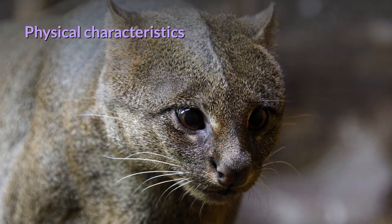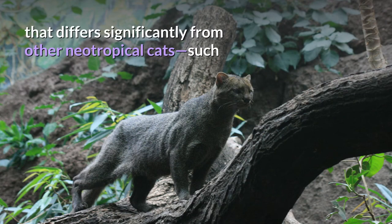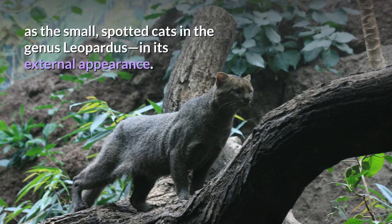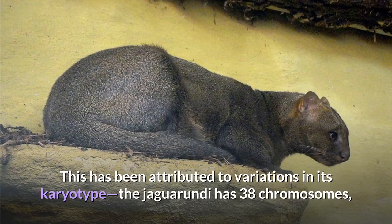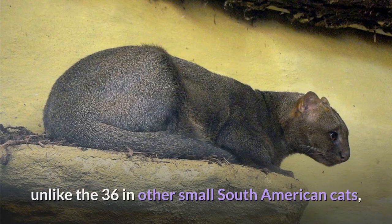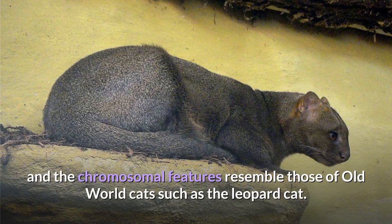Physical characteristics. The Jaguarundi is a medium-sized cat of slender build and uniform coloration that differs significantly from other neotropical cats, such as the small spotted cats in the genus Leopardus, in its external appearance. The Jaguarundi has 38 chromosomes, unlike the 36 in other small South American cats, and its chromosomal features resemble those of old-world cats such as the leopard cat.